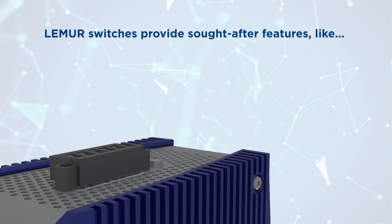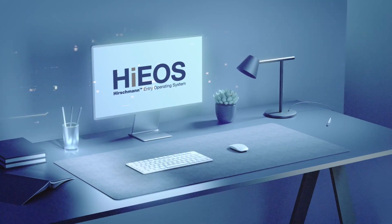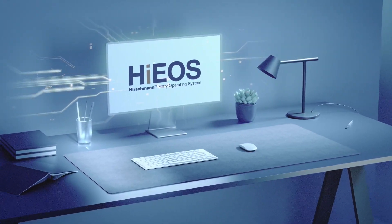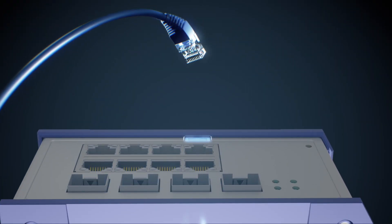Lemur switches provide sought-after features like simplified setup and management thanks to an intuitive web interface, high port counts and full gigabit ethernet speeds.